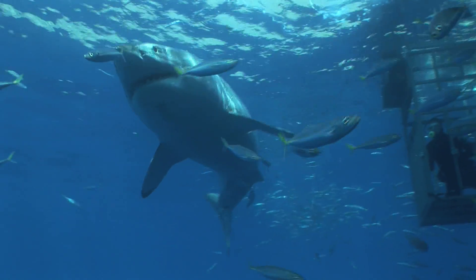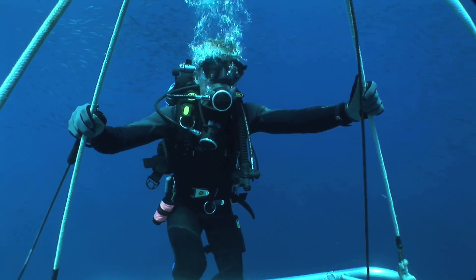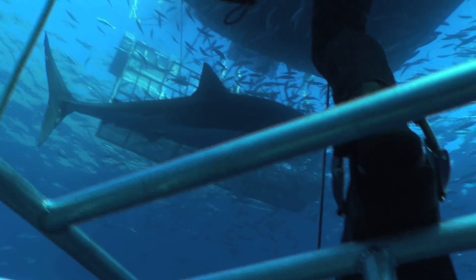Initially the crew is protected by a cage. Leaving the cage is a decision made only after assessing the animal's behavior and demeanor at the time.